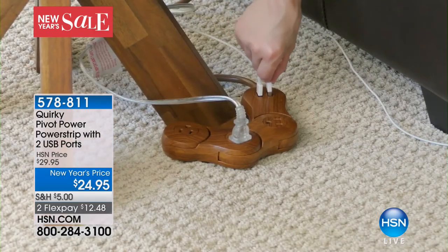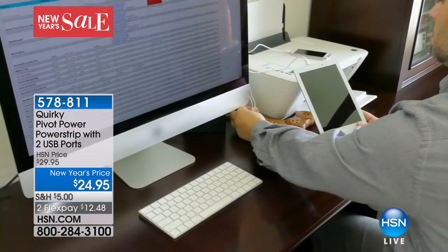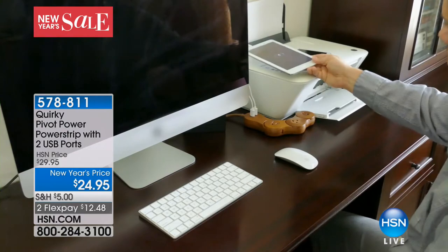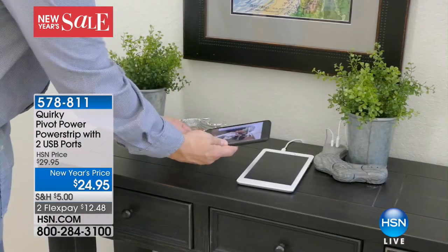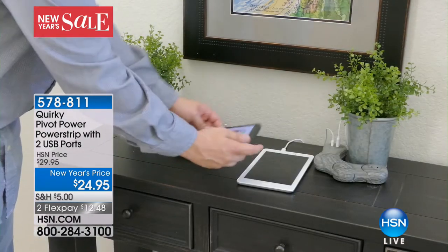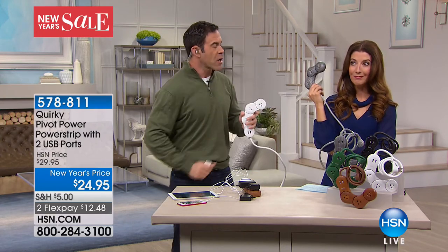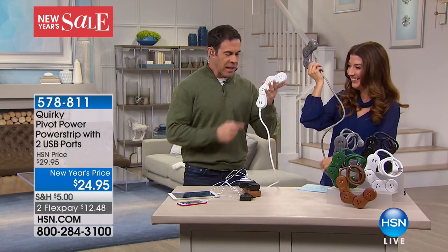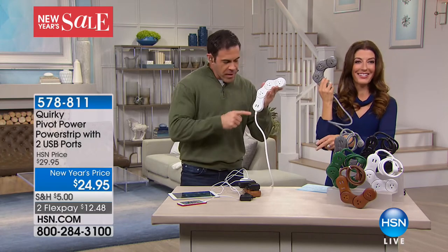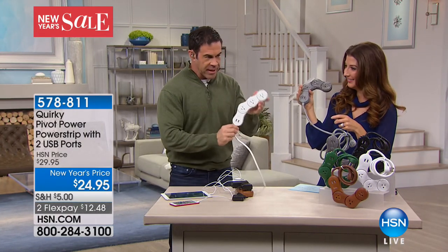Look at how you almost don't even notice the Quirky wrapped around that table leg. You could wrap it around your printer, around the corner of your computer. You can even travel with it — to a corporate office, a client meeting, a sales event. The worst thing ever is getting to a hotel room or conference room and wondering where all the plugs are.